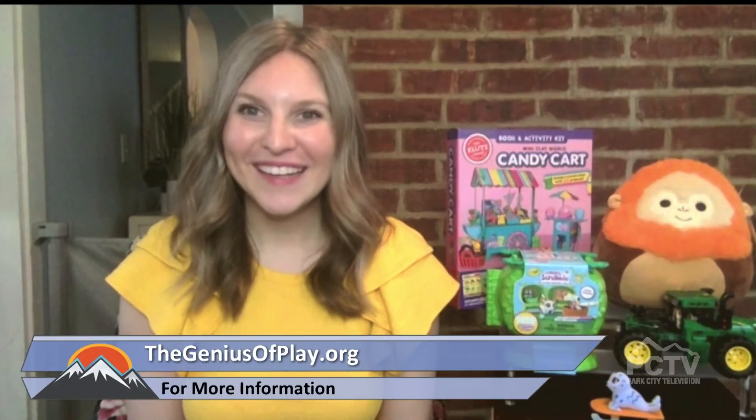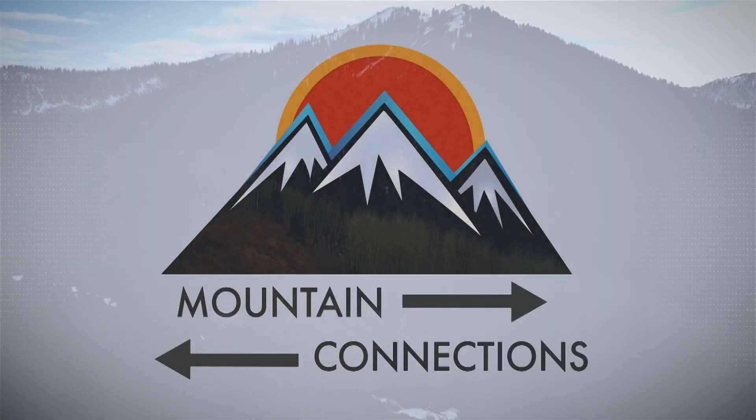Well, these all look great for children of all ages, actually. Where can we get more information? You can head over to thegeniusofplay.org for more great play ideas. Thank you so much, Jennifer Lynch, for being here today. I really love all of your suggestions, and I appreciate the conversation about encouraging play and how important that is for child development. We'll be back with more here on Mountain Connections right after this.